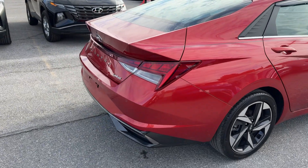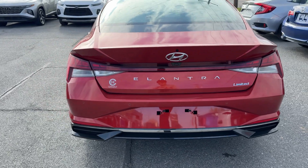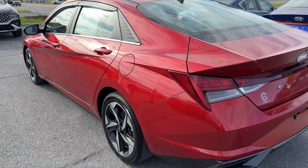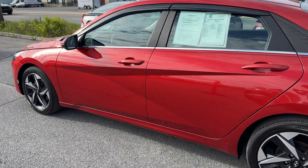Apple CarPlay and Android Auto navigation system, keyless entry, moonroof, heated mirrors, satellite radio, backup camera, dual-zone AC, power driver's seat, and steering wheel audio controls.